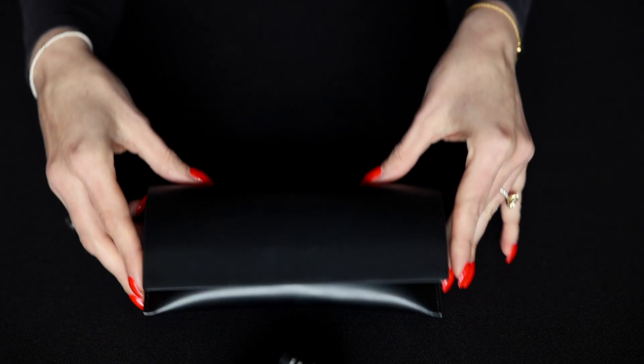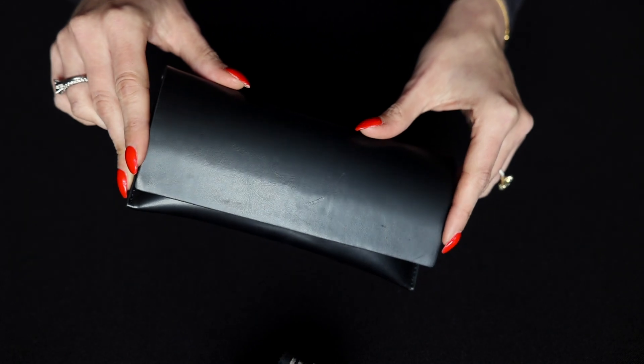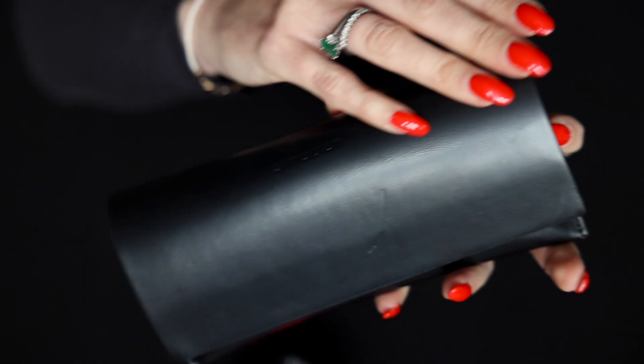Just in time for Christmas, this will make the perfect gift to a loved one or just to yourself. It comes in this beautiful leather pouch.